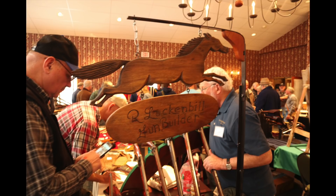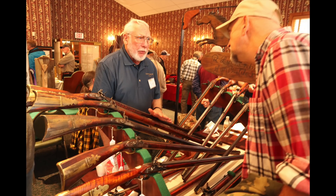Ron Luckenbill was here again this year — I was glad to see him back. Ron is the builder of the rifle that Leonardo DiCaprio used in The Revenant, which was a Bucks County rifle that they ended up cutting down for the movie, much to Ron's dismay. But he makes some beautiful long rifles, and if you wanted a copy of the rifle used in The Revenant, he can certainly fix you up.